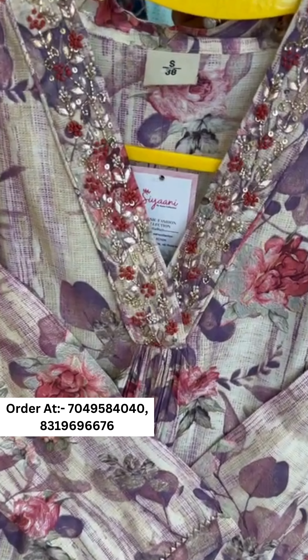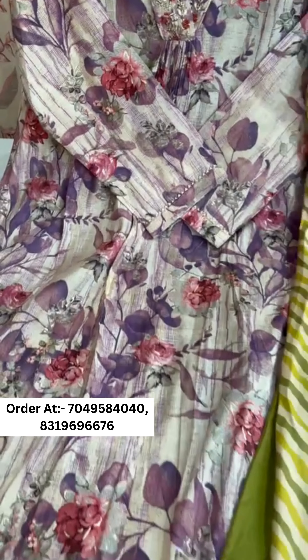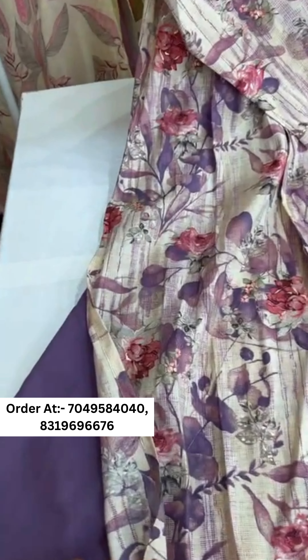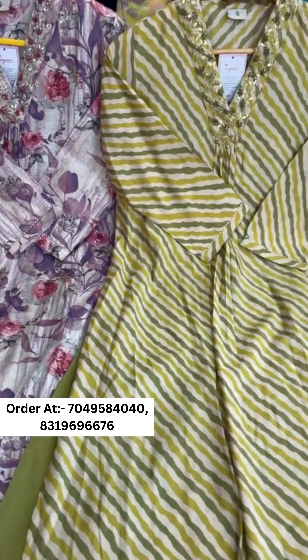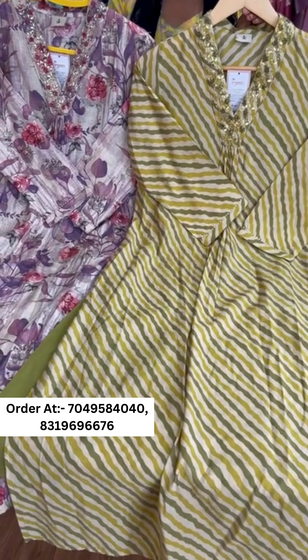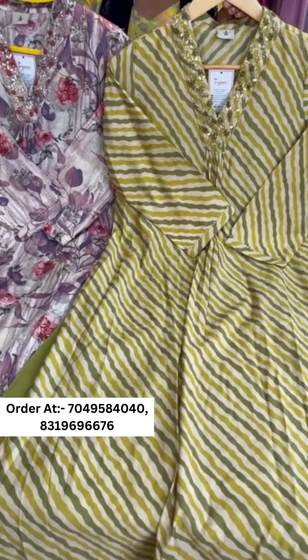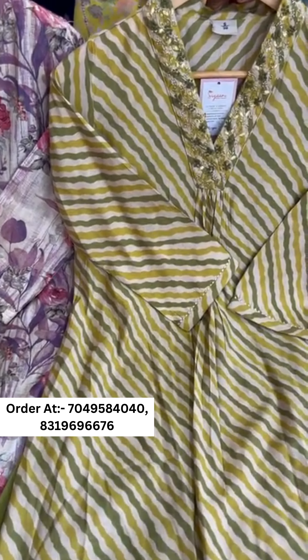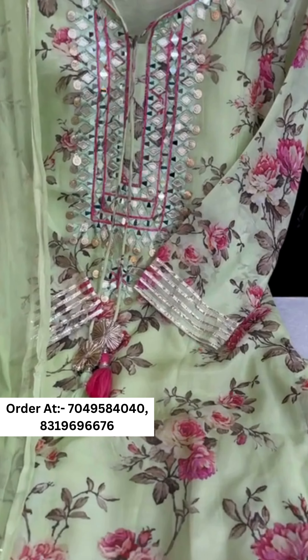The second one features a digital print with beautiful neck work and a cotton pant. Sizes will be 38 to 44. Prices are mentioned on WhatsApp only or DM on the given number.